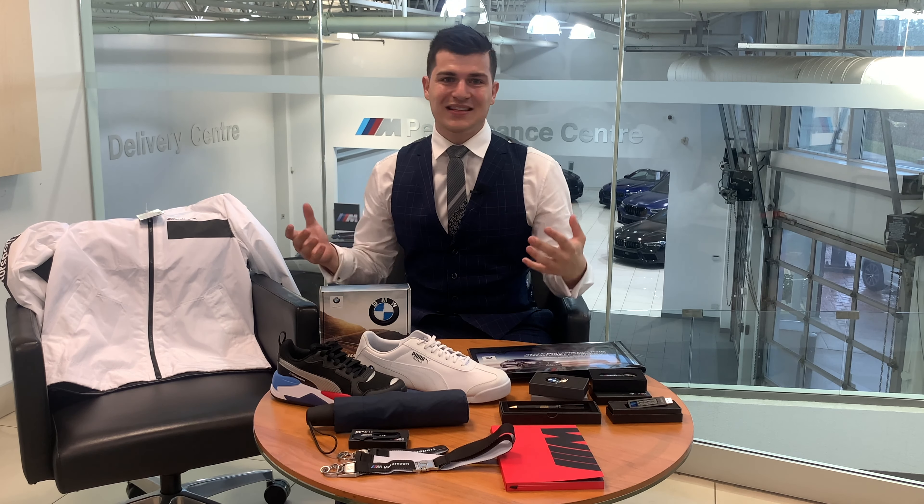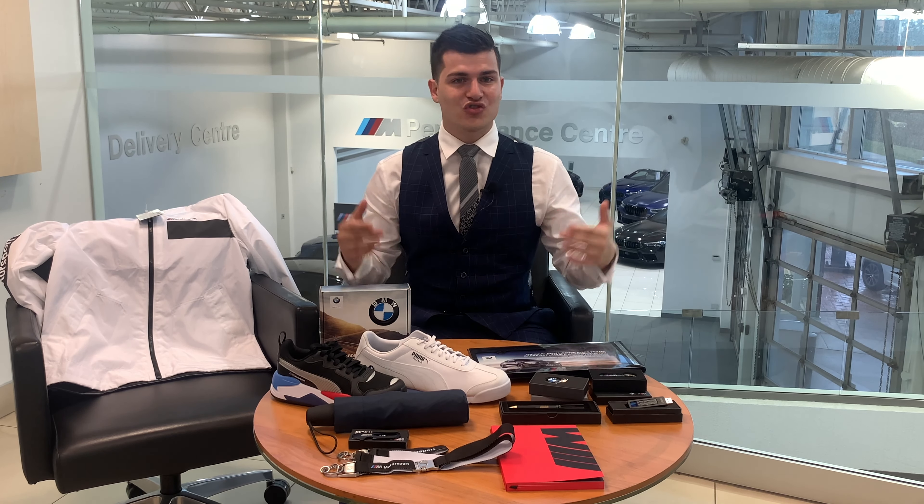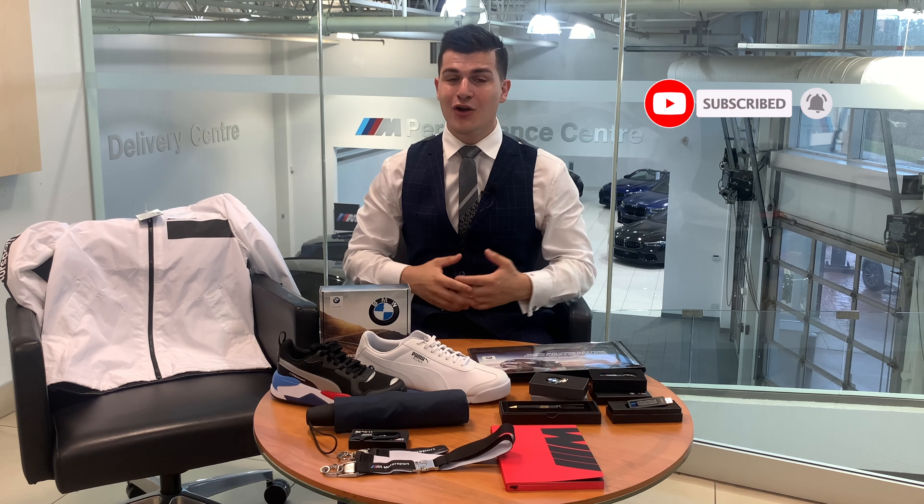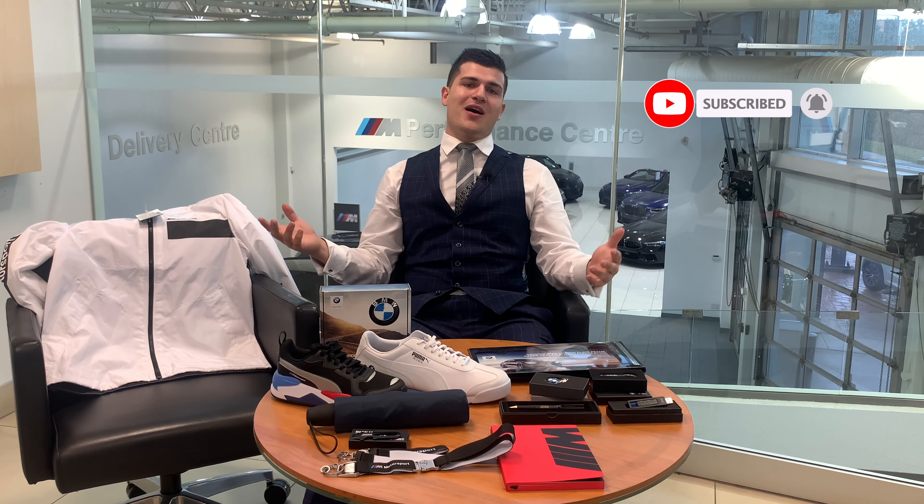So thank you guys so much. I like to keep this short and simple. Make sure you subscribe to the channel to enter, like this video, and drop down a comment. At the end of July we'll do a raffle, and in August, more giveaways. So make sure you're following and stay up to date — ring that bell, subscribe to the channel, do all that good stuff. Thank you guys so much, and best of luck.